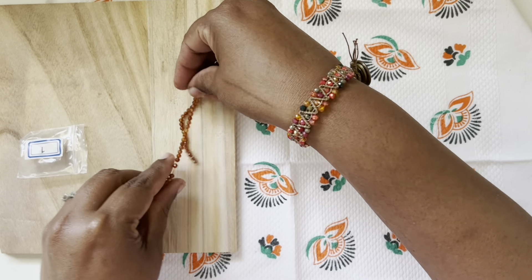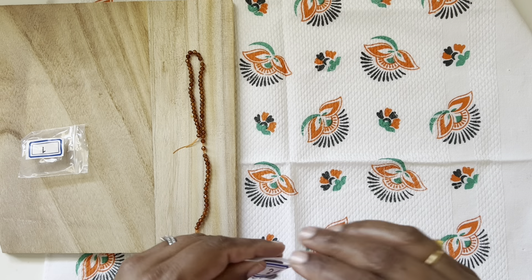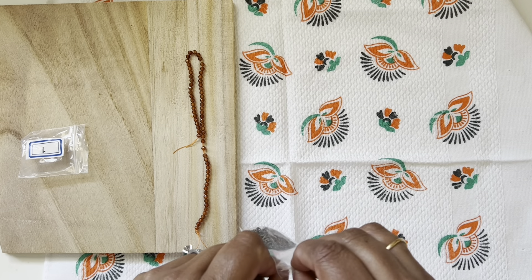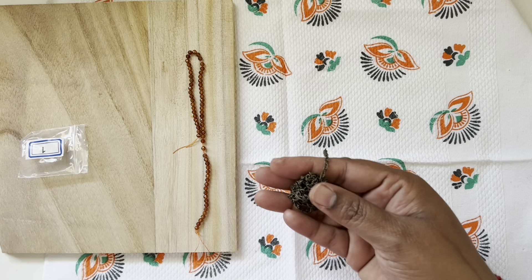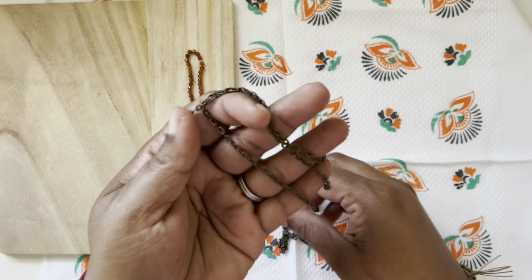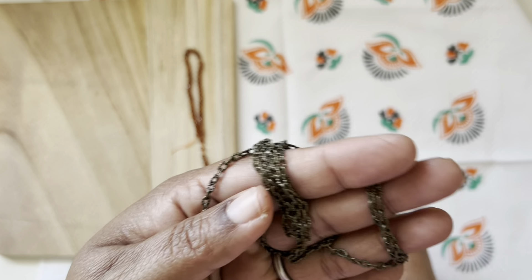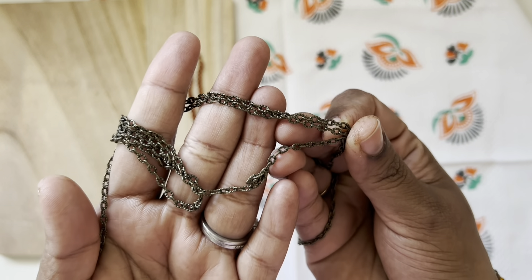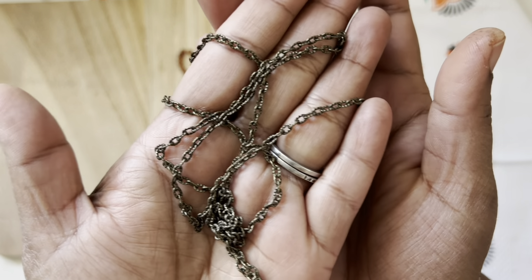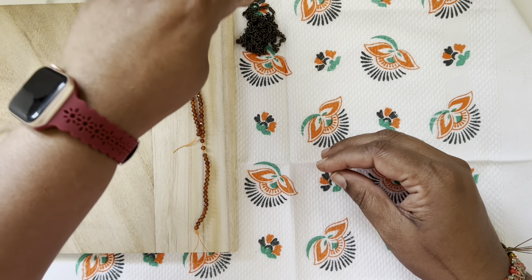The second one is a chain — one meter, 4 by 3 millimeter textured steel chain. They always give chain, which is a very good thing for designing. This is a regular curb chain with a little bit of a pattern to it.